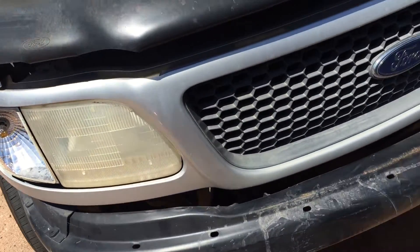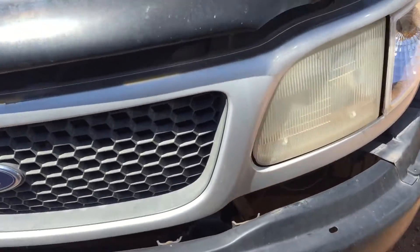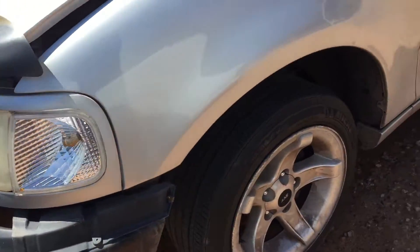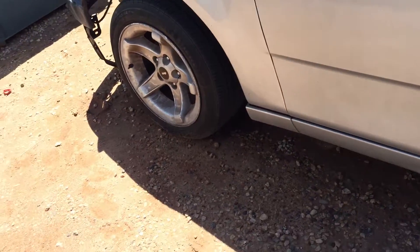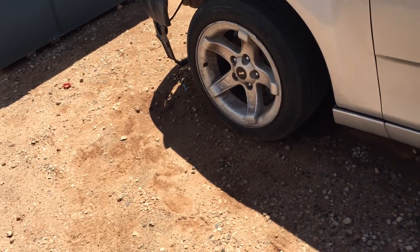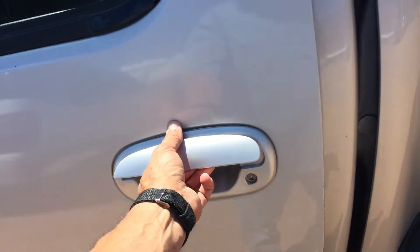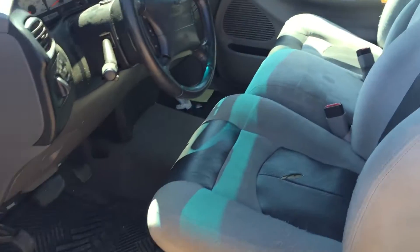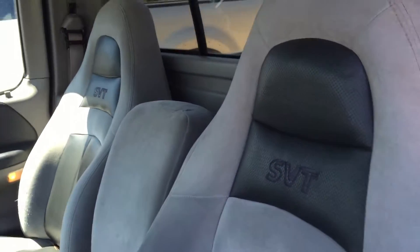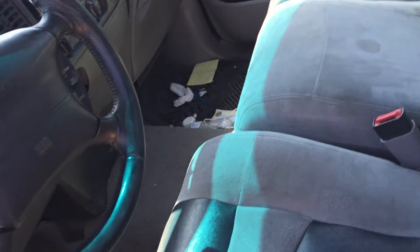We need a lens cover and a few little things. We could sell this truck as-is at the price we've got listed, or we can spend a couple hundred bucks to get the front bumper aligned and put back on. From there, if you want to spend more money to paint it, you can. The interior needs a detail but is actually in pretty good shape.